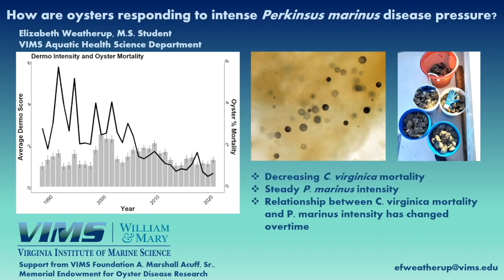I'm very excited about the start of this project and all my results, because the word 'dermo' has always been dreaded in aquaculture industries. But these results really highlight that oysters are readily able to adapt to this challenge over time, and this will be really useful information to guide aquaculture management in the future. Feel free to contact me to talk more about this project. A special thank you to the VIMS Foundation and Marshall Acuff Memorial Endowment for Oyster Disease Research for funding. Thank you!